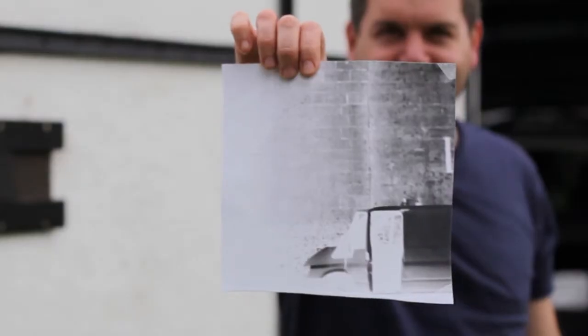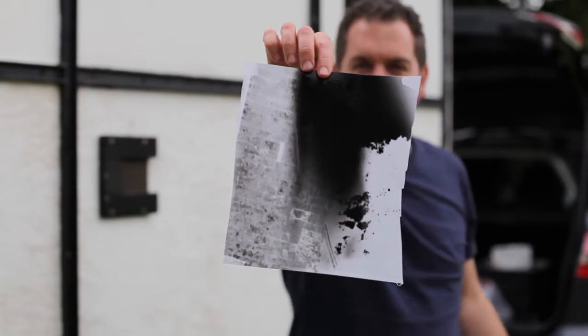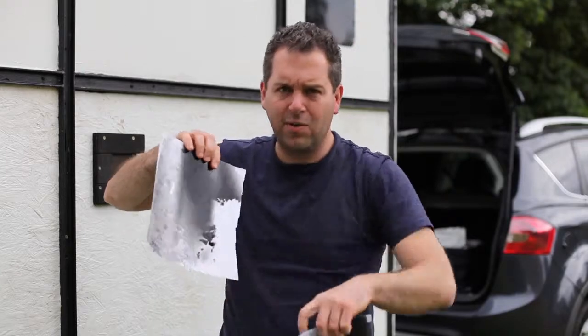We've done another four-minute test. The exposure is actually bang on, but there is something going on — if you look at both of them, there is a dark patch going down the middle here and down the middle here, towards the end of the picture.